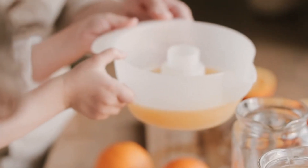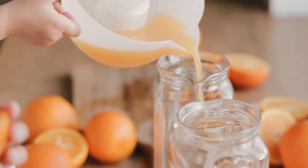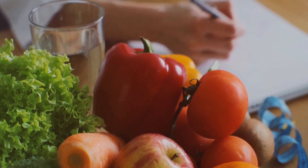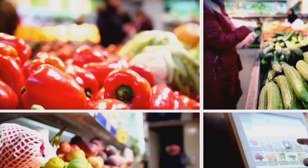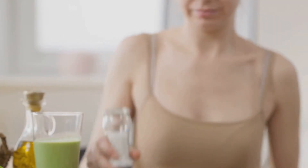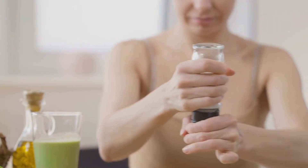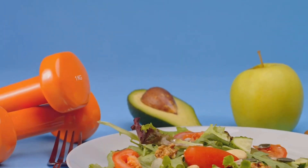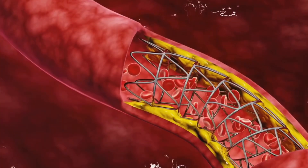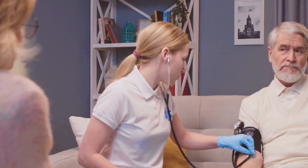Lifestyle changes, including diet, play a vital role in controlling hypertension. The DASH diet is a scientifically proven way to lower blood pressure. DASH stands for Dietary Approaches to Stop Hypertension. This eating plan focuses on reducing sodium intake and promotes foods rich in potassium, magnesium, calcium, and fiber. These nutrients work together to relax blood vessels and help lower blood pressure.